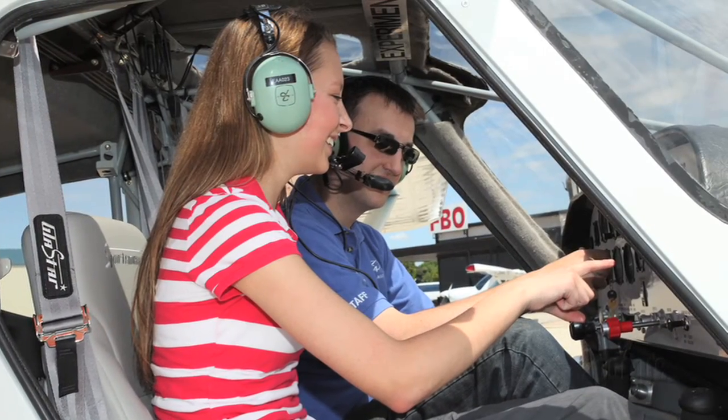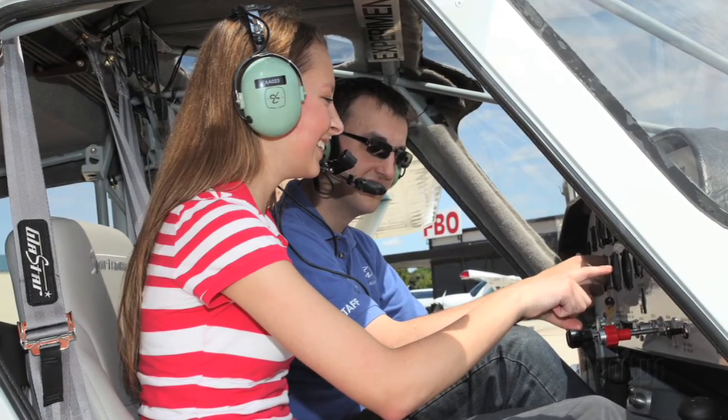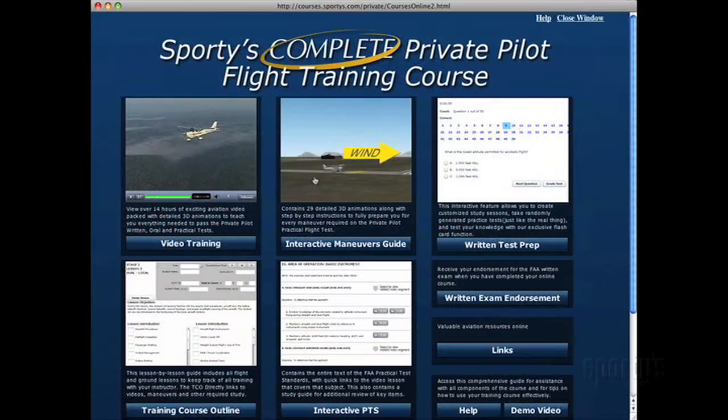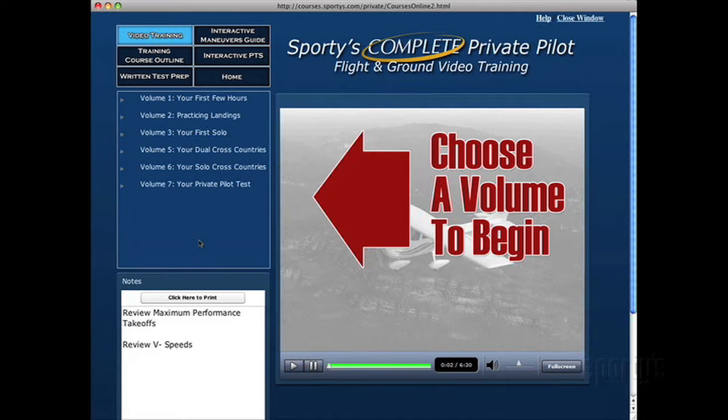This exceptional program enhancement now makes it easier for Young Eagles to transition from the right seat to the left seat and become pilots. Please watch the following demonstration to learn more about Sporty's complete pilot training course.